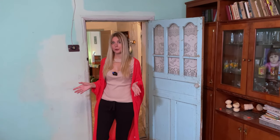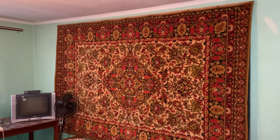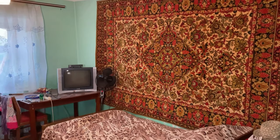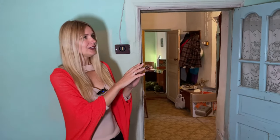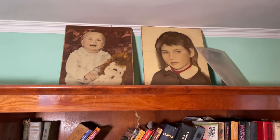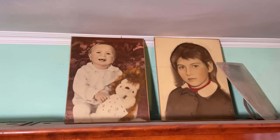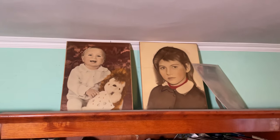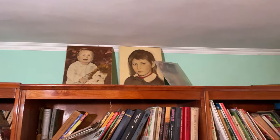This is bedroom number one, where Maria lives. There is a bed, some chairs, a TV — but no internet in this village. There are also many family photos and pictures of relatives, especially from when the children were small. She has two daughters — one lives in Russia and one lives in Sergeyevka, only about 10 kilometers from here.